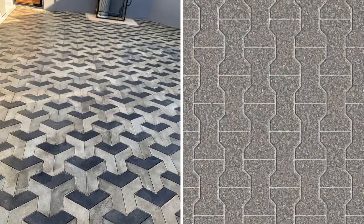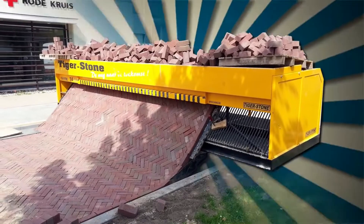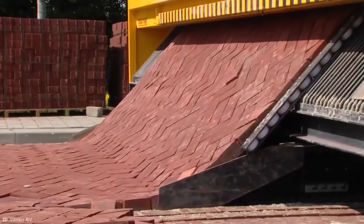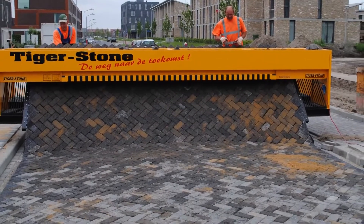Tigerstone. Have you ever found satisfaction in the perfect tessellation of brick road paving? If so, I have the perfect machine for you. It may look like a giant printer, but this is the Tigerstone road paver — a slow-moving, electric-powered paver that crawls along the road, laying a perfectly assembled trail of bricks behind it.